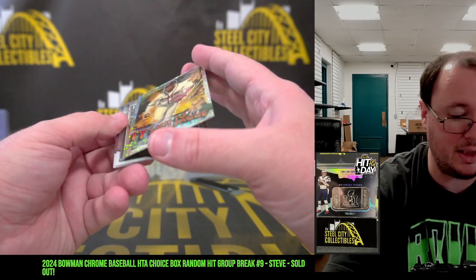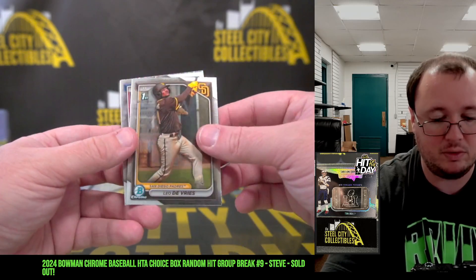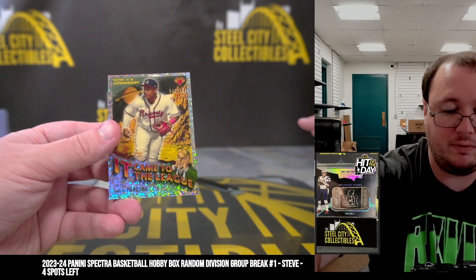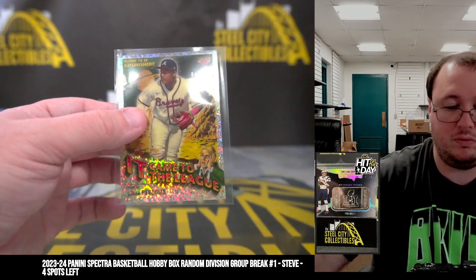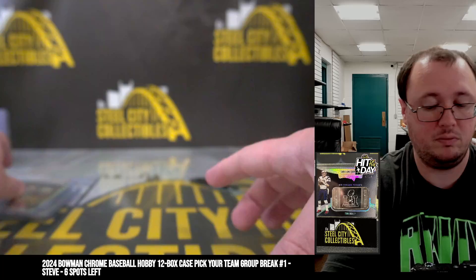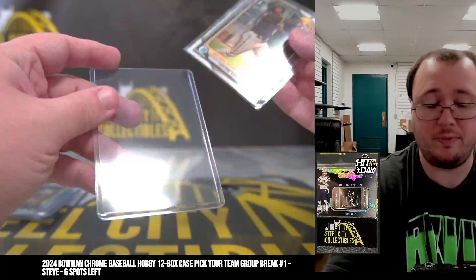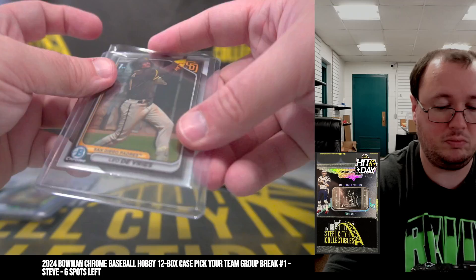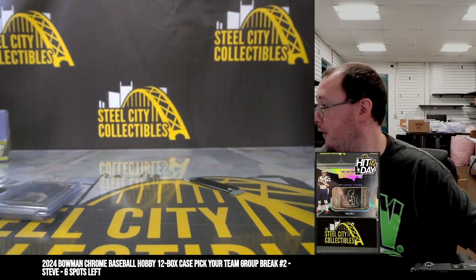We've got It Came to the League, number to 150, Jose Perdomo. Leo DeVry first as well. Perdomo out of 150 — that's a really nice card. Leo DeVry. Thomas Crum. All right, and that'll do it. Thank you, Christian.